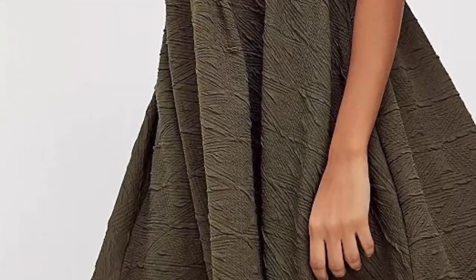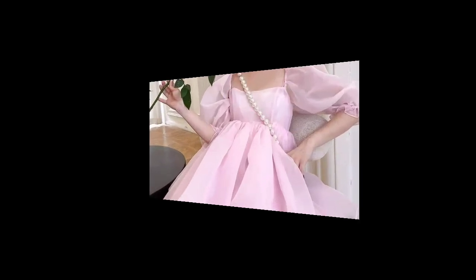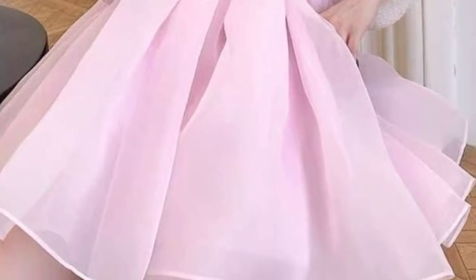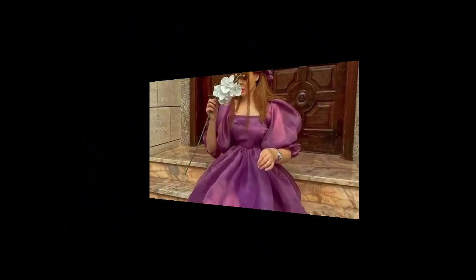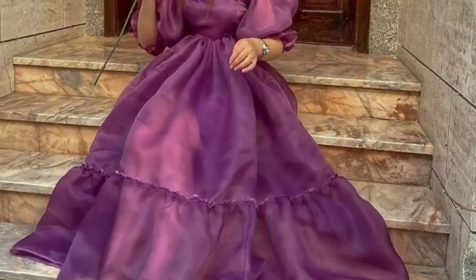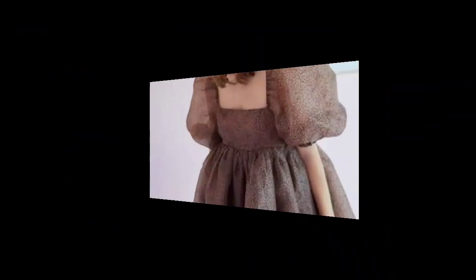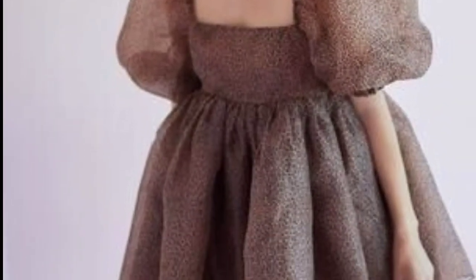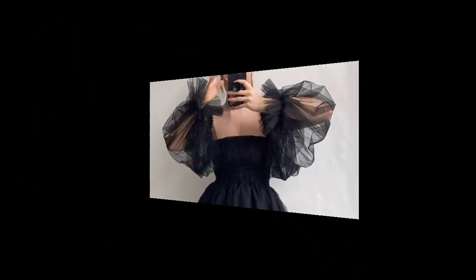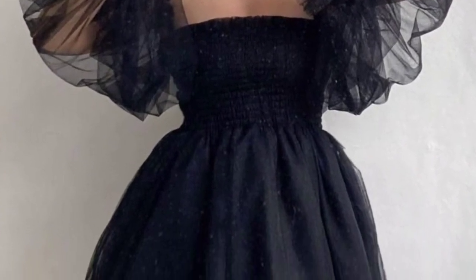For a sophisticated puff sleeve dress for women, consider a mid-length sheath dress in solid tones. Opt for a structured fabric like crepe or satin for an elegant look. Keep the puff sleeve subtle and stylish — perhaps with a slight balloon shape. A V-neck or boat neck can enhance the overall look.